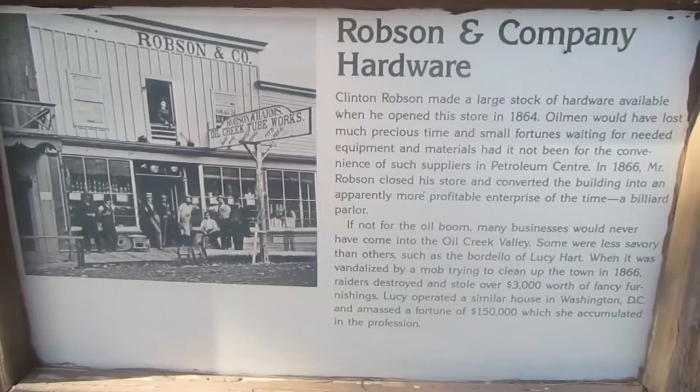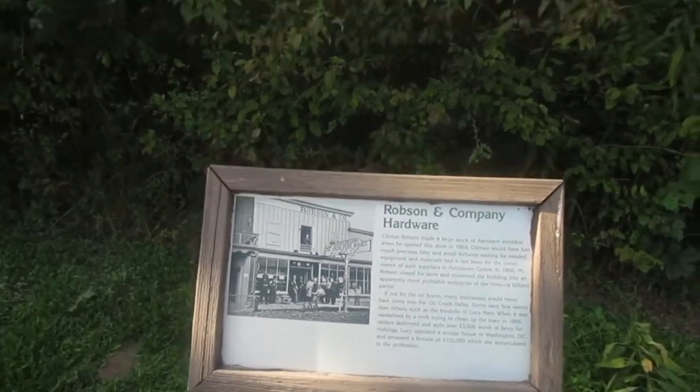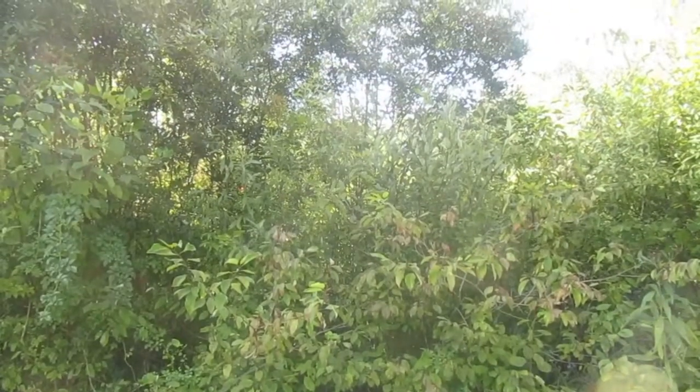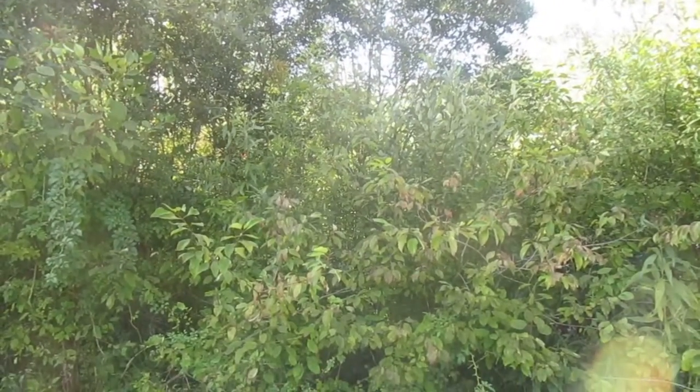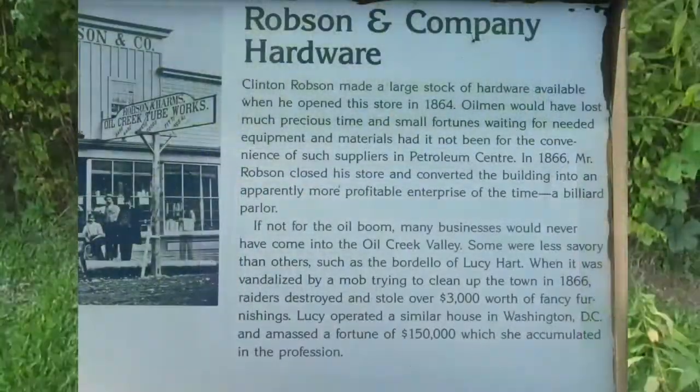Number seven: Robson and Company Hardware. This is where the hardware store stood — say that three times fast — right here, back in the day.